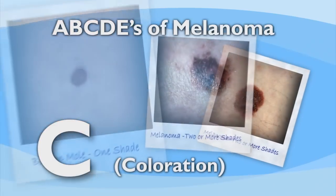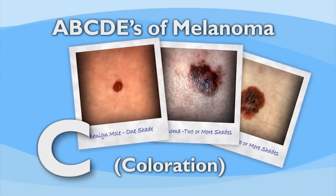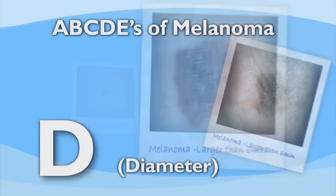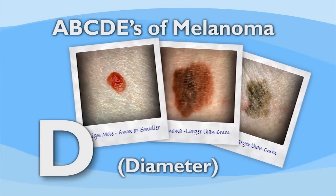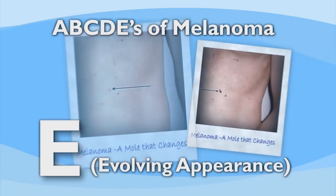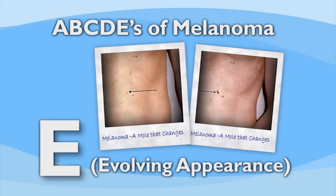Coloration is another important feature to be aware of. Moles that are turning into cancer can show different hues — brown, black, and white or red hues mixed into the mole. D stands for diameter; most melanomas tend to be larger than six millimeters in size. Finally, E stands for evolving — any mole that looks different from the rest or is changing in size, shape, or coloration should be evaluated closely.